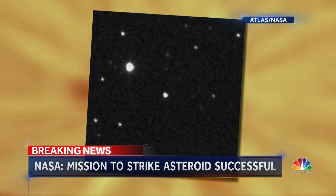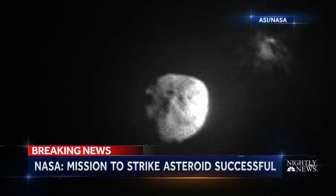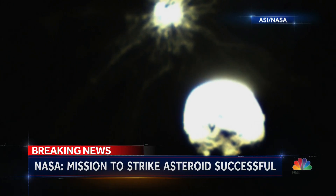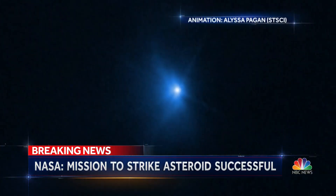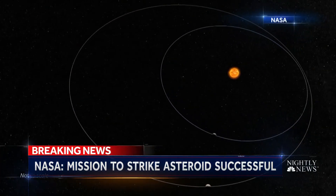From 7 million miles away, photographic proof that NASA's DART mission worked. That exploding cloud of dirt and rock — the moment the refrigerator-sized spacecraft slammed into an asteroid named Dimorphos, orbiting an even bigger asteroid. The impact gave Dimorphos a big shove, dramatically shortening its orbit even more than NASA had hoped.